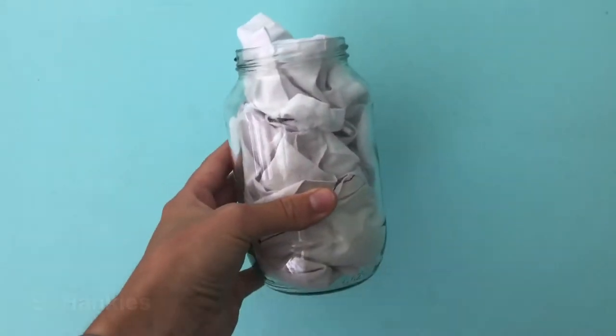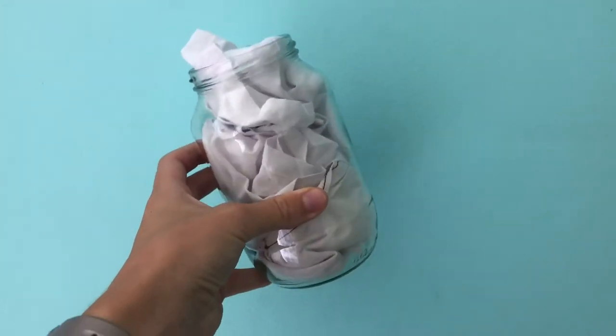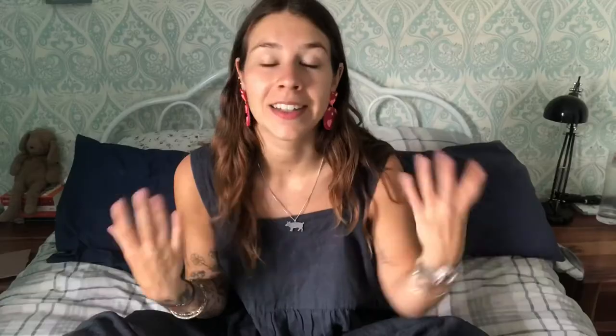The next thing is hankies. In every room in our house we always have a jar with some hankies in. They're really great — you can use them to clean up anything. You can use them on your face and just throw them in the washing basket once you finish, then wash them and reuse them over and over again.